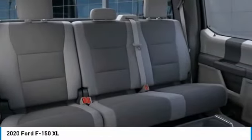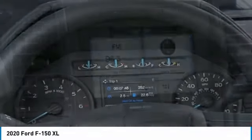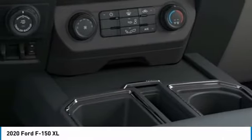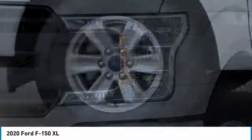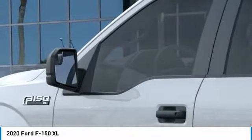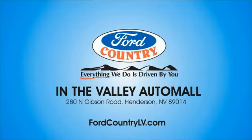Come in and get it before someone else does. Visit Ford Country in the Valley Auto Mall today.